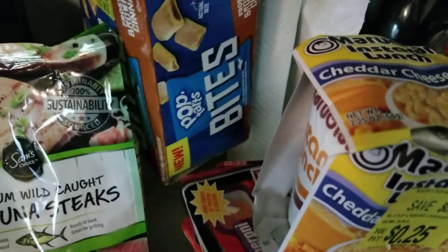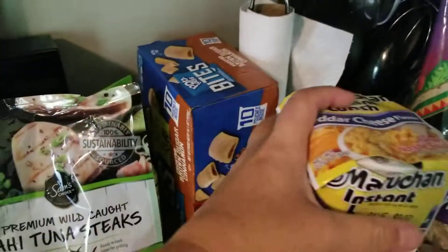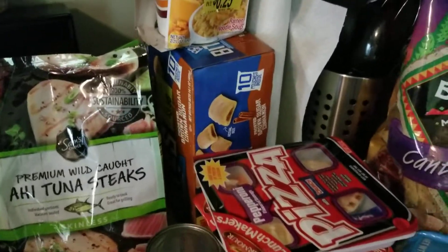I got the Bites — Cinnamon Bite Pop-Tarts — and these were $3.88. I like the Strawberry One Butter, but these were on sale so I grabbed them.